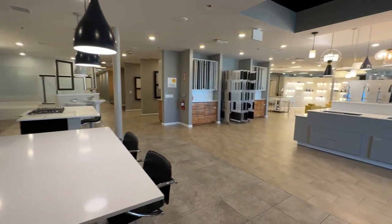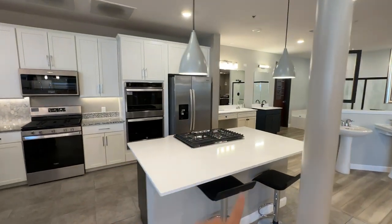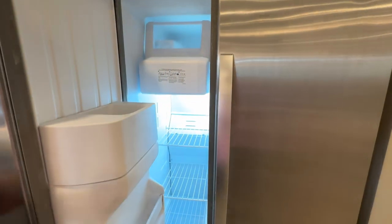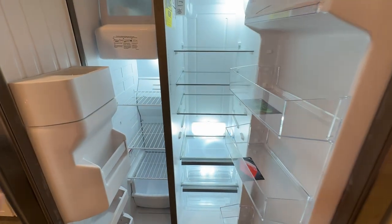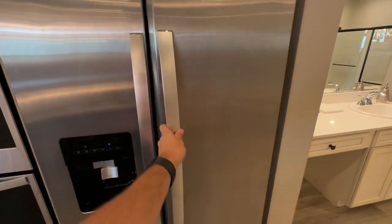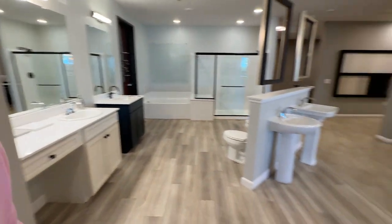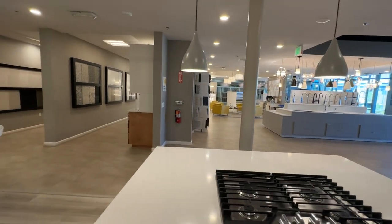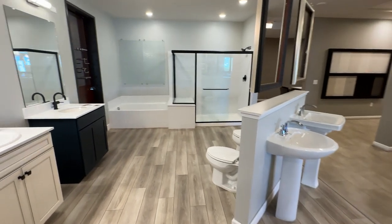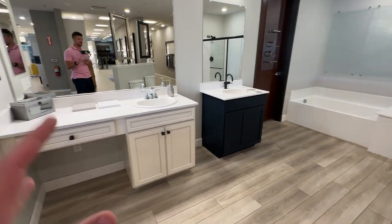For appliances we didn't cover: the Whirlpool side-by-side refrigerator is about $1,500 through the builder. Most of my clients skip this and instead buy a floor model from Home Depot or Lowe's — maybe half off due to a minor scratch you'll never see. But if you want it already installed, $1,500 is actually a reasonable price since that's about what they cost at retail anyway.